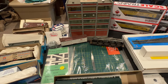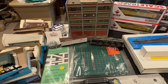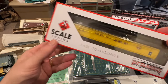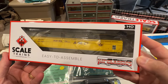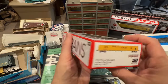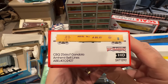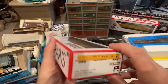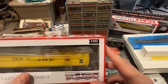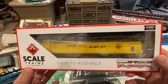Every year Amherst puts out their own club car, and this year Scale Trains did it — it's a gondola. I ended up getting two of these. I believe they made four road numbers for the Amherst Belt Line. These are nice. Based on the date it might be a little too new for the New Haven, but it's my layout so I'm going to run them.